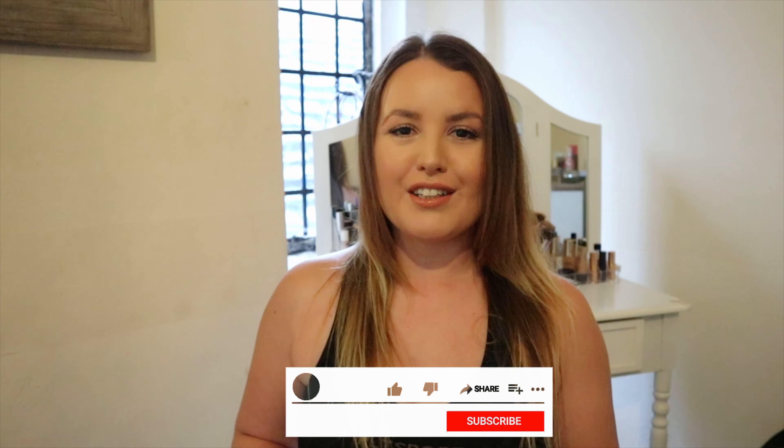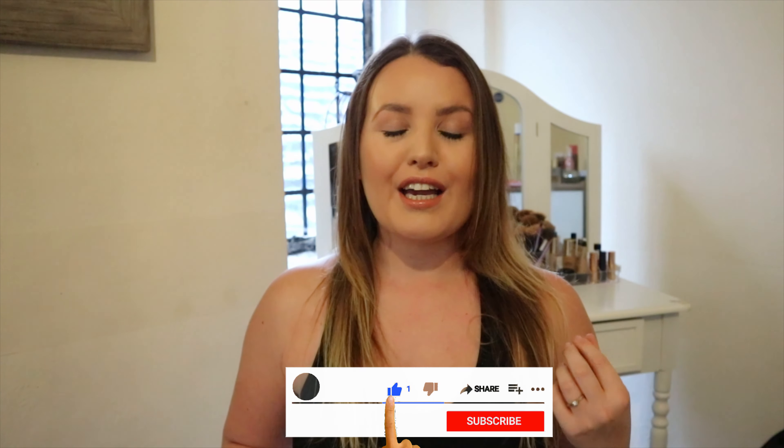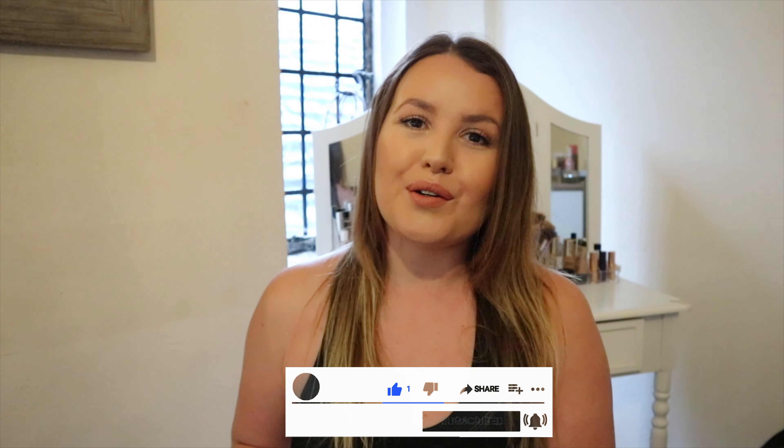Hey everyone and welcome back to my YouTube channel. So today is going to be a clothing haul from Pretty Little Thing. I have bought a bunch of things from their website — some autumn, winter kind of wear, some loungewear outfits like joggers and tops and things. I've got a little bit of everything for this time of year, now it's getting colder in the UK and I need some cozy autumn vibe kind of clothes.